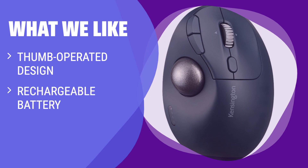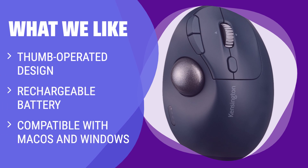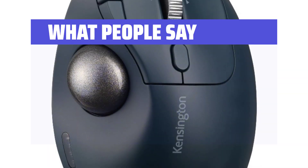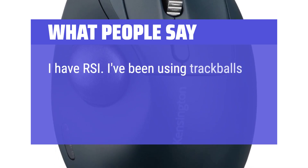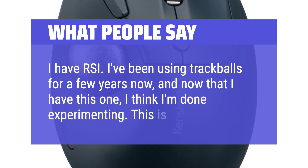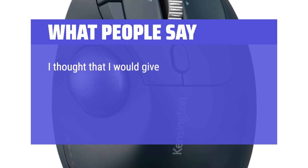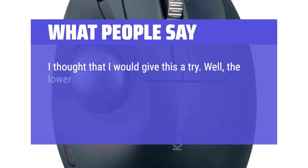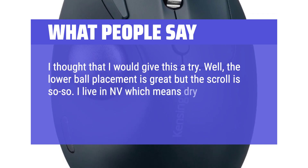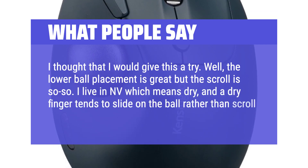What we like: If you're interested in a trackball and would rather use your thumb instead of your other fingertips, this comfortable introduction to the genre is worth considering. If you prefer thumb-operated mice and want a familiar design, this trackball could be the right choice for you. What people say: I have RSI. I've been using trackballs for a few years now, and now that I have this one, I think I'm done experimenting — this is it. I thought I would give this a try. The lower ball placement is great but the scroll is so-so. I live in Nevada, which means dry, and a dry finger tends to slide on the ball rather than scroll the window.